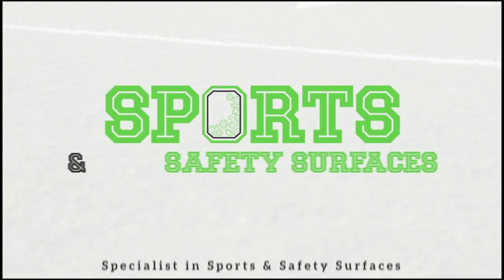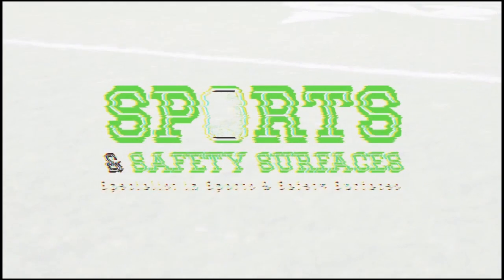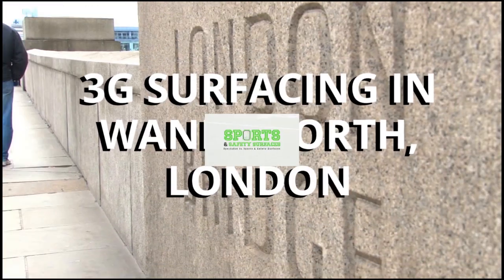Hi guys, it's Stan from Sports and Safety Surfaces here, and in this video today we're going to be showing you a 3G surfacing installation in Wandsworth, London.